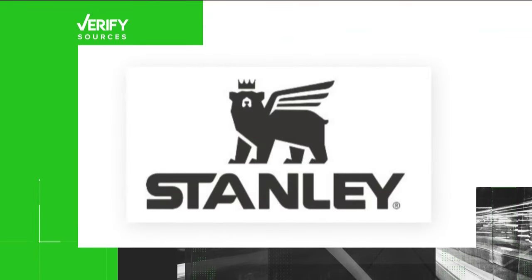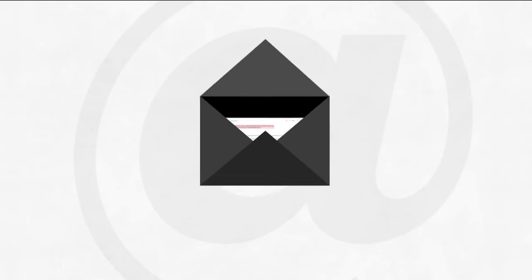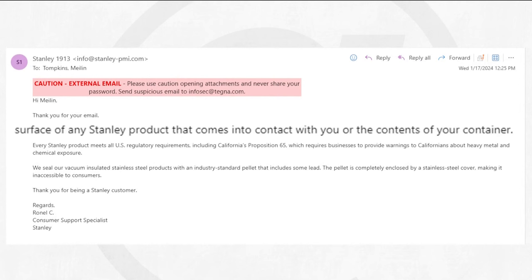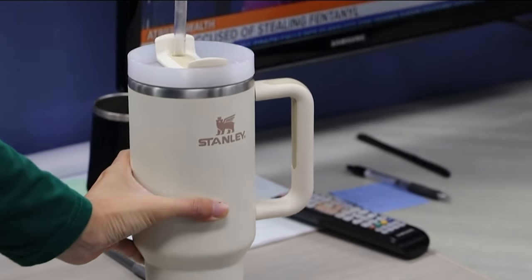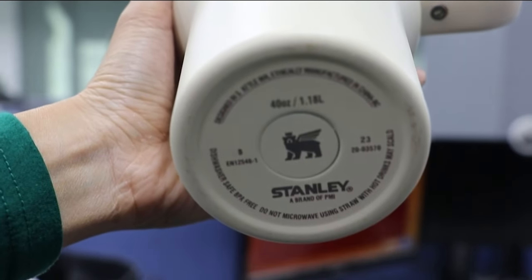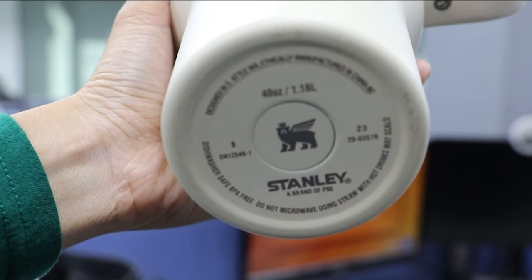Our sources are Stanley 1913, the company that makes the drinkware, and family physician Carla Robinson. In an email to our Verify team, Stanley stressed their cups meet all U.S. regulatory requirements. They said no lead is present on the surface of any Stanley product that would come into contact with your beverage. However, Stanley did say it seals its insulated products with an industry-standard pellet that includes some lead. Stanley says the pellet is enclosed by a stainless steel cover, making it inaccessible to consumers.